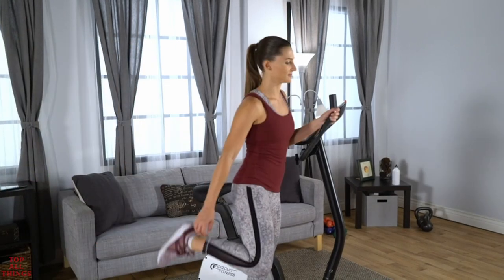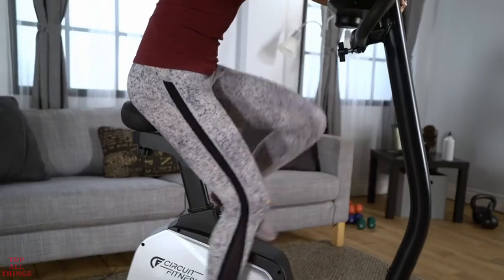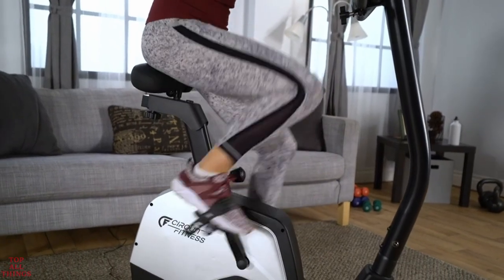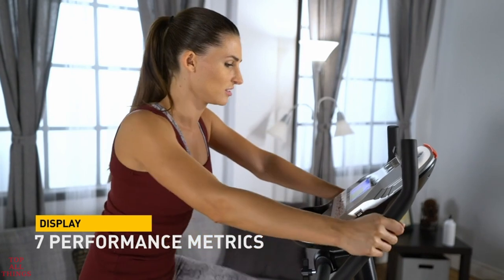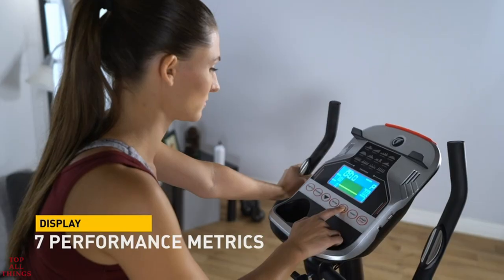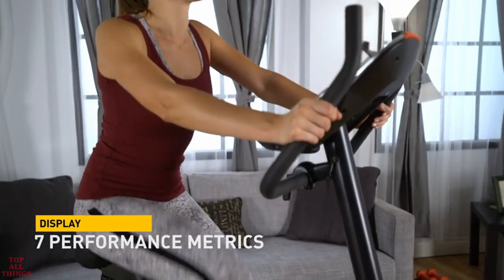Conquer your fitness goals through every drop of sweat. The Circuit Fitness Upright Bike is the perfect machine to help build cardio strength. The large display comes equipped with seven performance metrics like pulse, calories, speed, and time to help you track your progress.